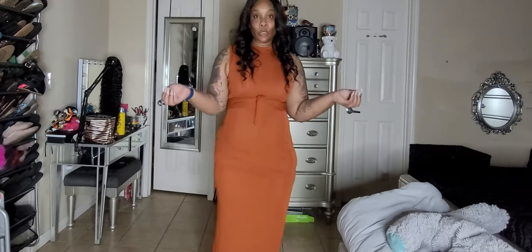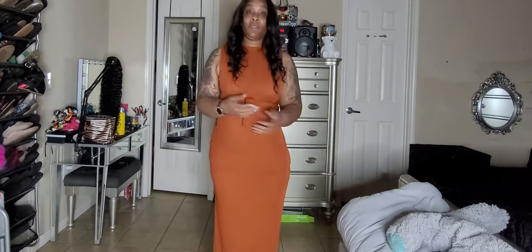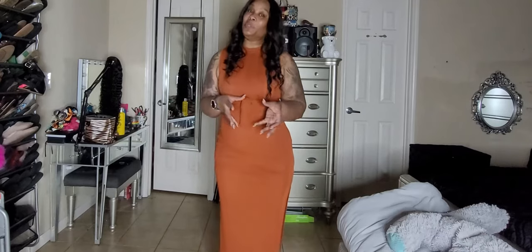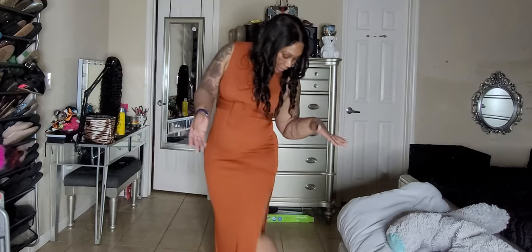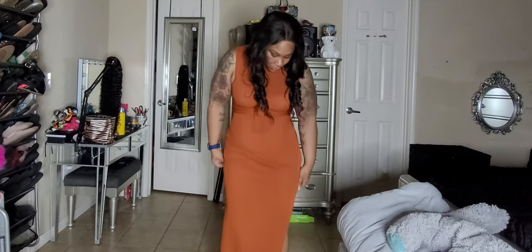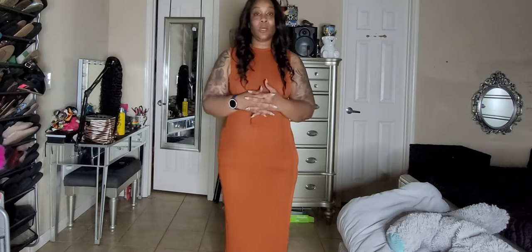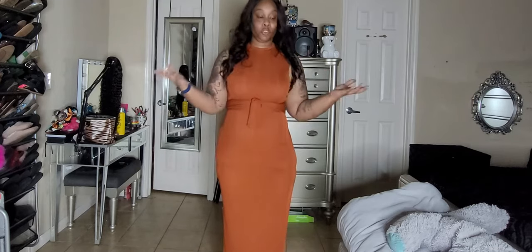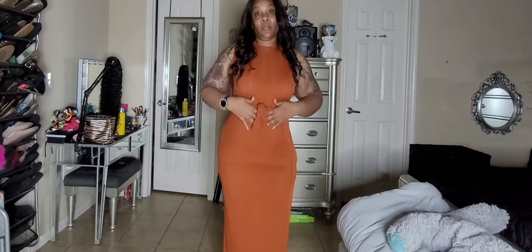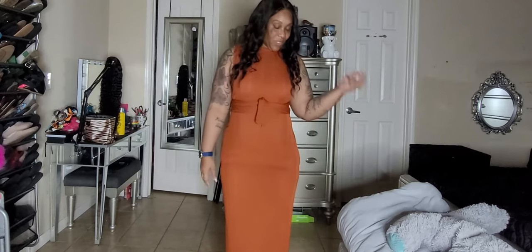I got this dress in a large. I used to wear extra large but lately I've been able to fit a large in dresses. I'm loving this dress — I think it's very sleek. You can pair it with boots, booties, or cute heels. I might just pair it with some cute booties to bring it out. I really love this dress — I think it's great for the fall. I love the belt, although my husband's not crazy about it.